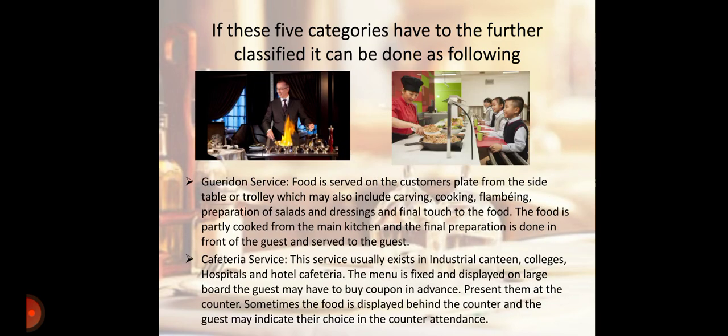Next is Gueridon Service. Food is served on the customer's plate from a side table or trolley, which may also include carving, cooking, flaming, preparation of salad and dressing, and the final touch of the food. The food is partially cooked in the main kitchen and the final preparation is done in front of the guest and served to the guest.